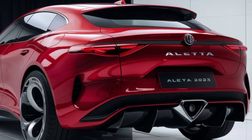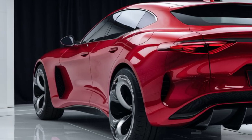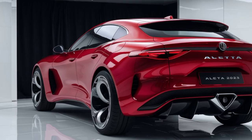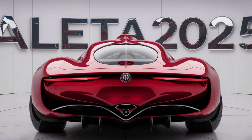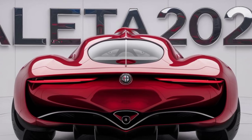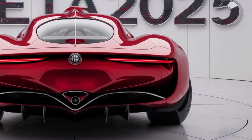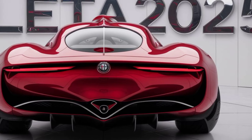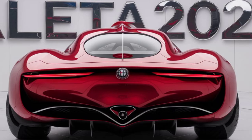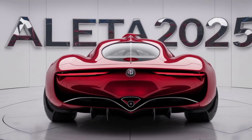The Alfa Romeo Aleta 2025 is more than just a car — it's a statement. It's a fusion of Italian heritage, cutting-edge technology, and pure driving pleasure. While we wait for an official release date, let us know in the comments below what excites you the most about the Alfa Romeo Aleta 2025. Don't forget to like this video, subscribe to our channel for more exciting car content, and hit that notification bell so you never miss an upload.